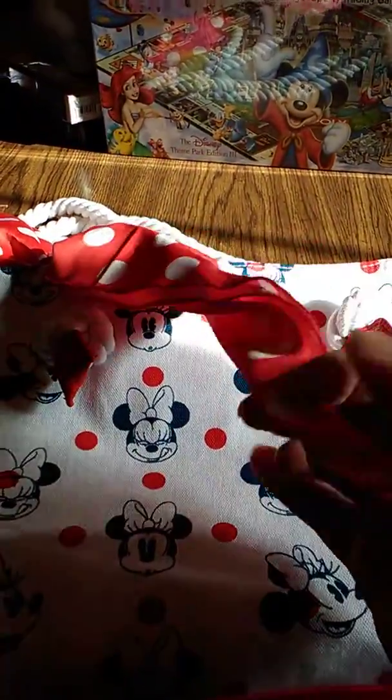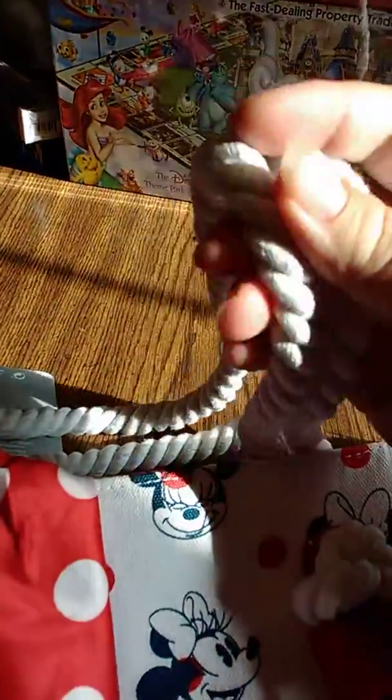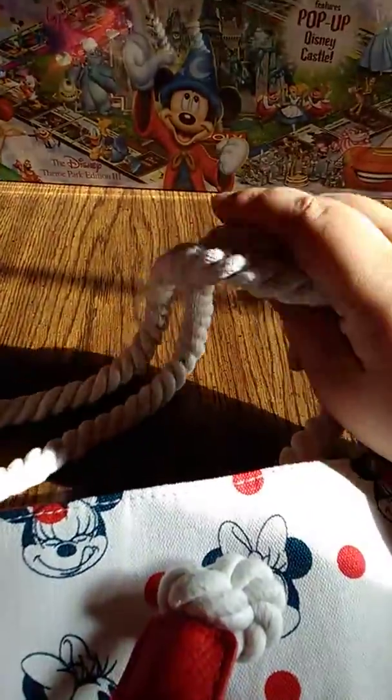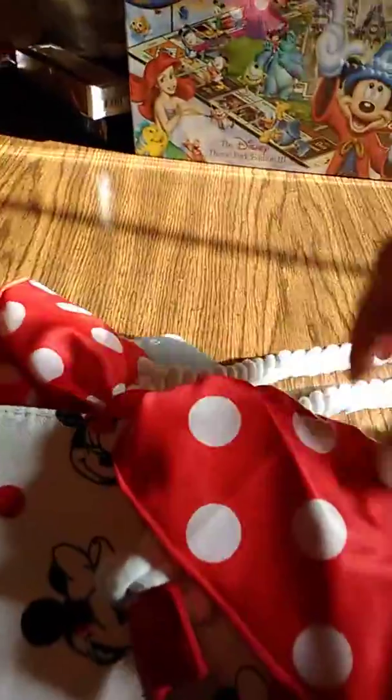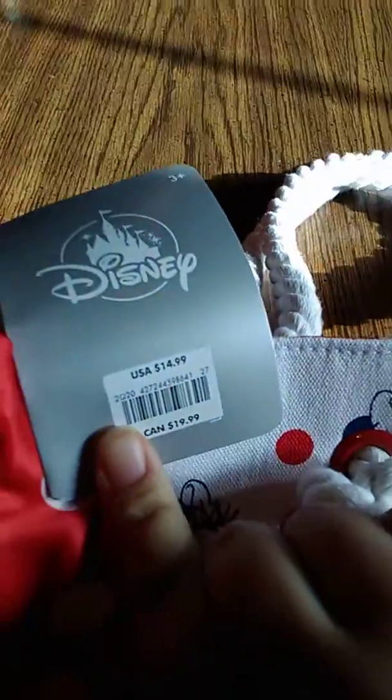So this is the bag I got — it's a Minnie Mouse bag. It's got Minnie Mouse and polka dots and this little tie lock thing. The straps are made out of gold fabric or rope. The inside is just red and it's got a little snap, and this little thing was only $14.99. It'll be useful as a beach bag.